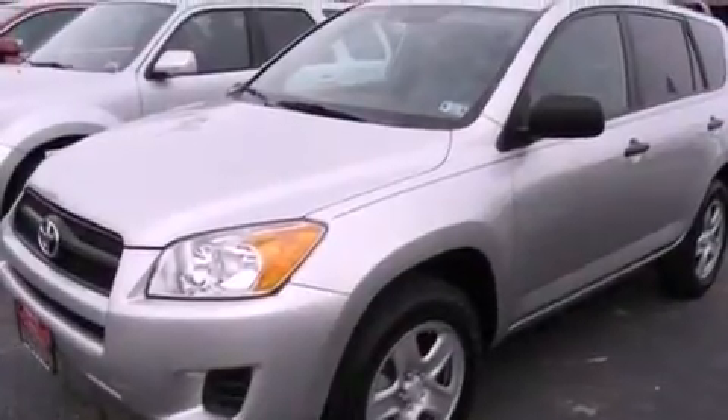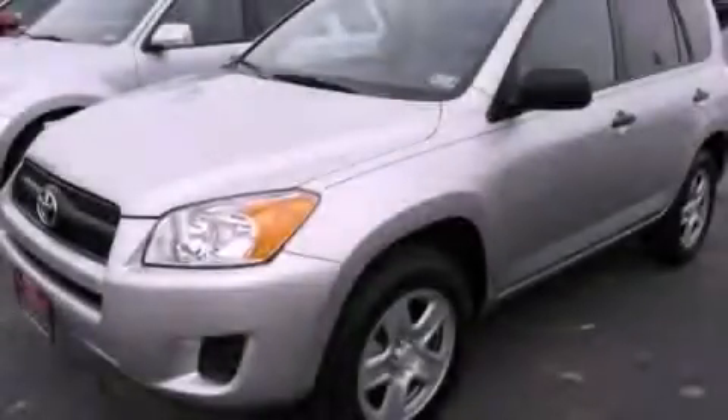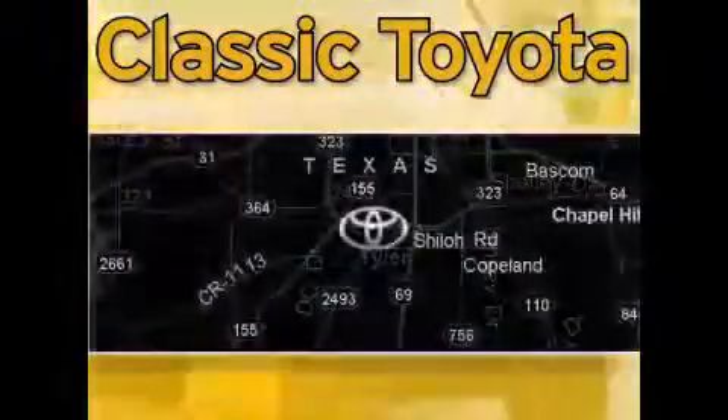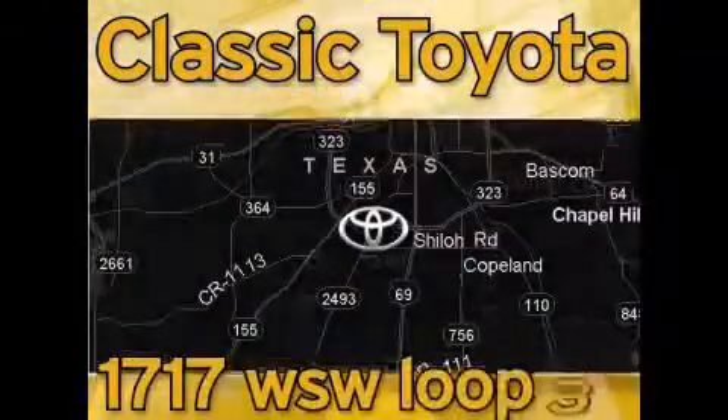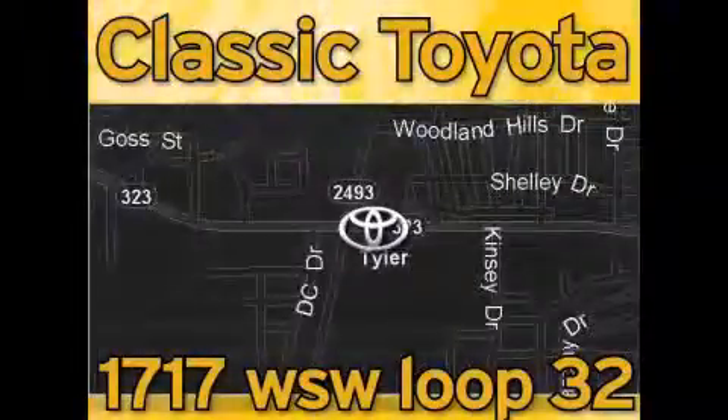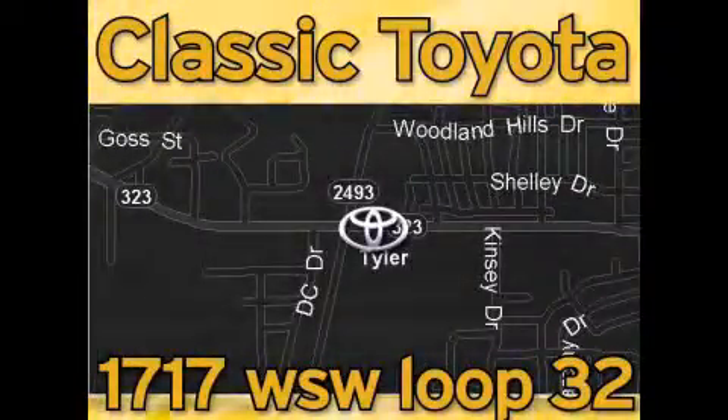Contact us today and schedule your opportunity to see this vehicle in person. Classic Toyota is located at the intersection of Old Jacksonville and Loop 323, across from the Brookshires Warehouse and Home Depot. Our goal is to exceed all of your expectations and to ensure that you'll return for future visits. Thank you.